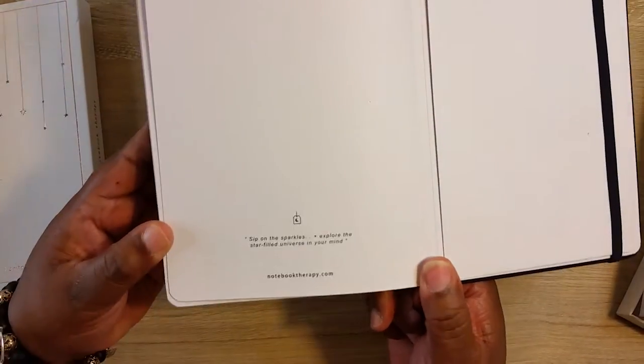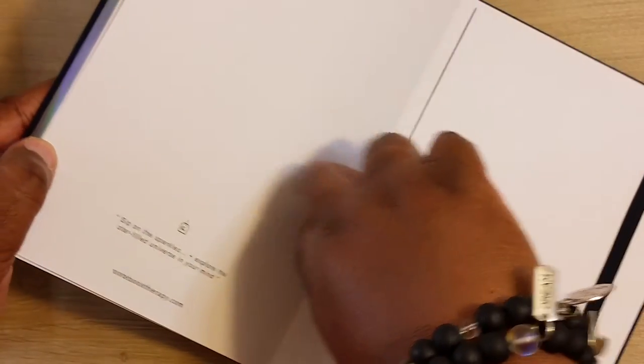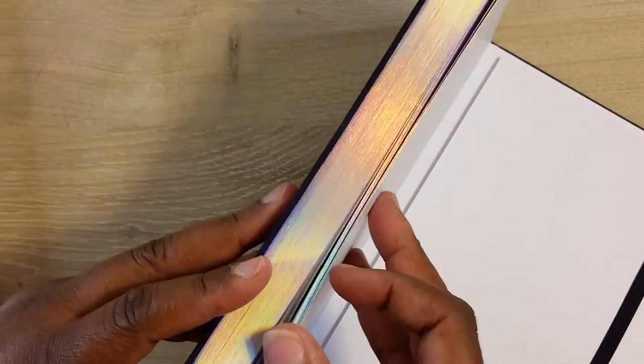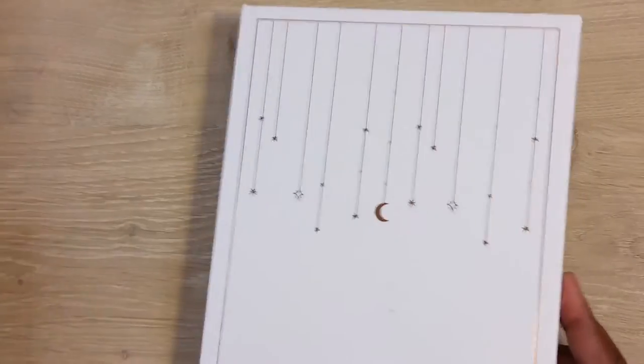The clip says: 'Sip on the sparkles, explore the star-filled universe in your mind.' I'm definitely going to have to go to another maker and get a cover for this, but I love the way it's put together. I love the silver details. Let's check out the other one.